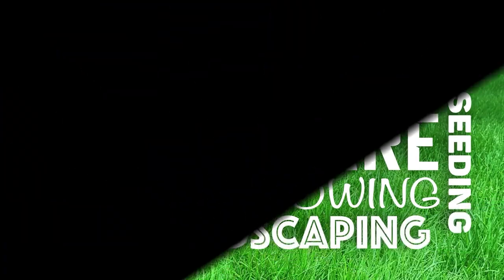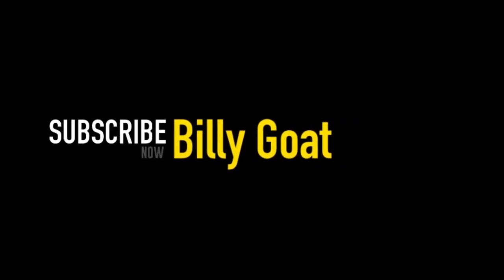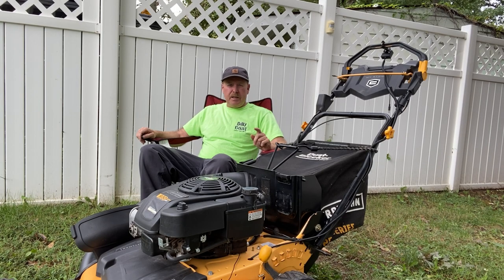This video is brought to you by J.R.C. My name is Bill, also known as Billy Goat. Today is September 23rd, 2021, and I'm going to talk about my eighth mower that I bought for the business — the 2017 Craftsman 28 Pro Series.